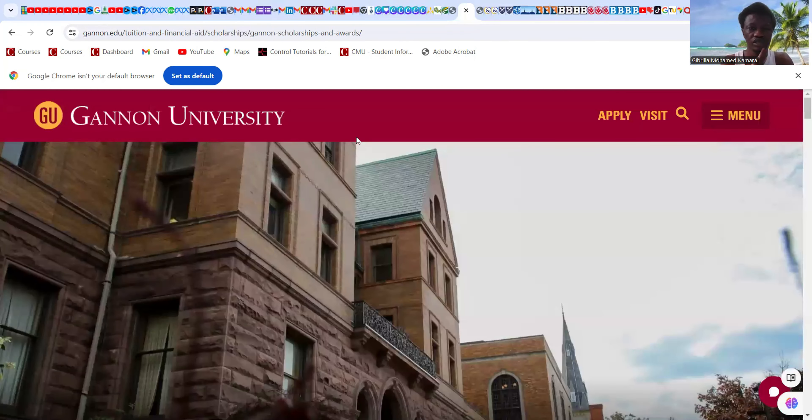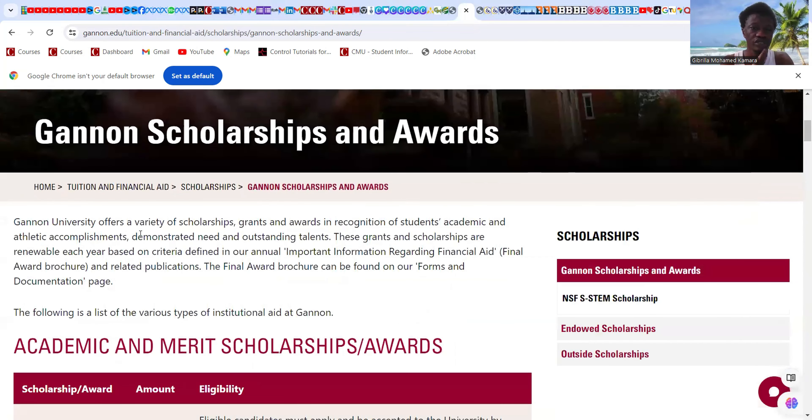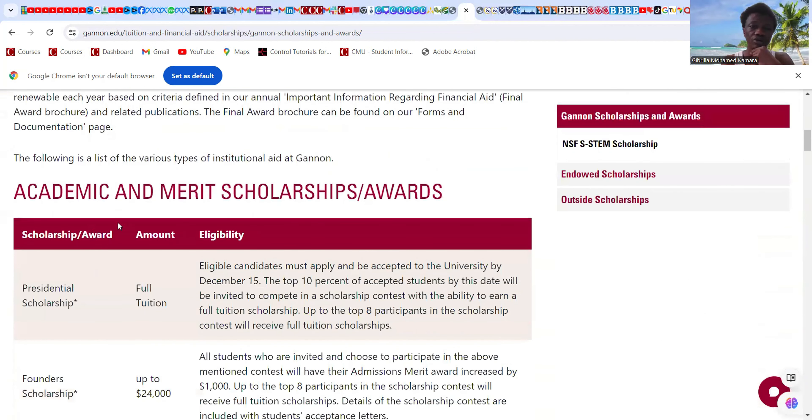The next university is Gannon University. Coming down to scholarships and awards — Gannon University offers a variety of scholarships, grants, and awards in recognition of students' academic and athletic accomplishment, demonstrated need, and outstanding talent. These grants and scholarships are renewable each year based on defined criteria. Coming down further, it says Presidential Scholarship — this is a full tuition scholarship.